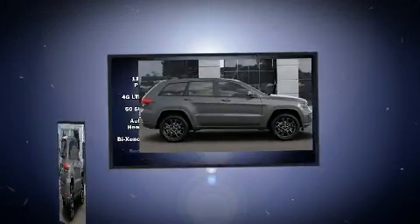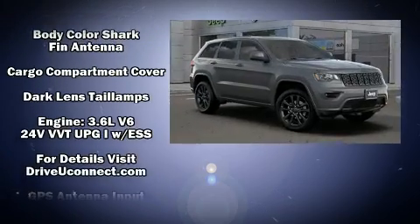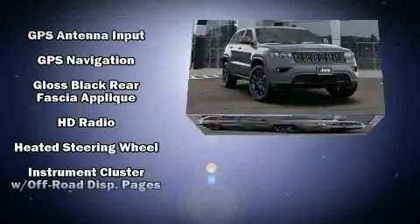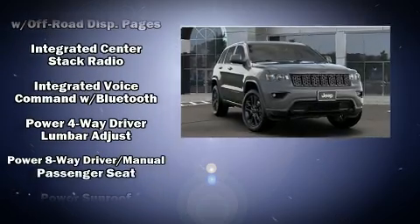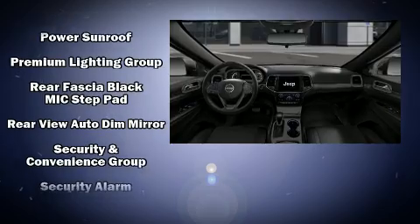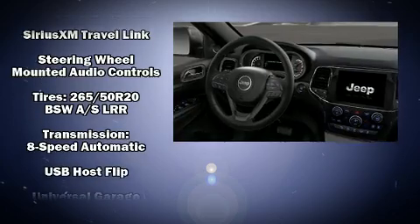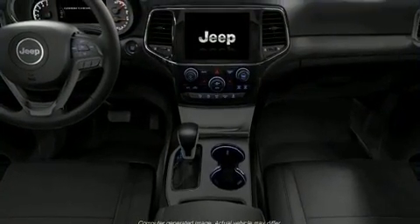Jeep ensures the safety and security of its passengers with equipment such as dual front-impact airbags with occupant-sensing airbag, front-side impact airbags, traction control, brake assist, anti-whiplash front head restraint, a security system, an emergency communication system, and four-wheel disc brakes with ABS. Various mechanical systems are monitored by electronic stability control, keeping you on your intended path.